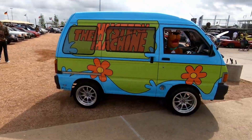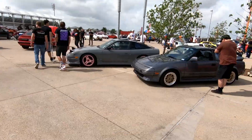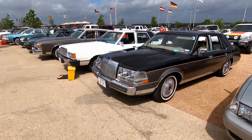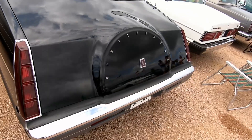Some of my favorites: the tiny Japanese van painted up as the Mystery Machine from Scooby-Doo, a whole row of Toyota MR2 mid-engine sports cars, and the bustleback Lincoln Continental — the one that you just don't ever, ever see on the roads today.